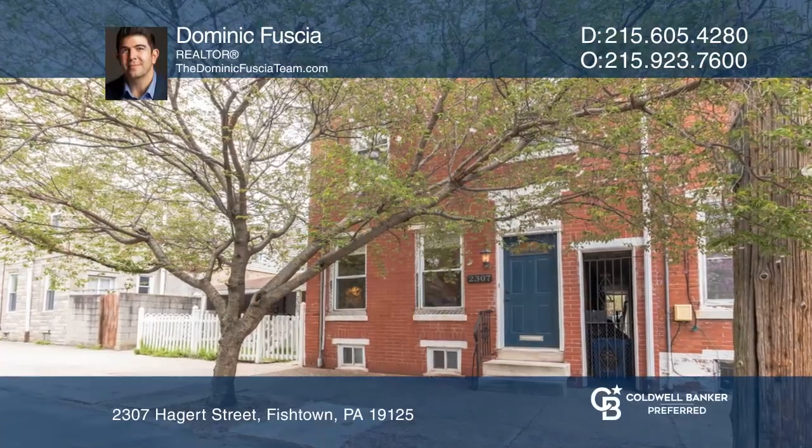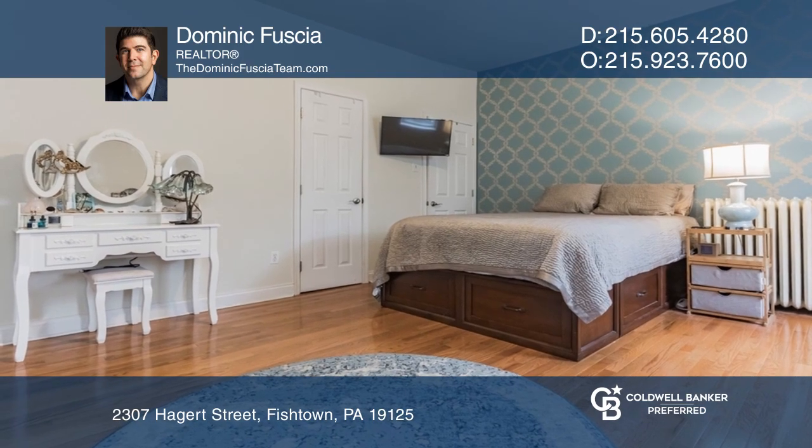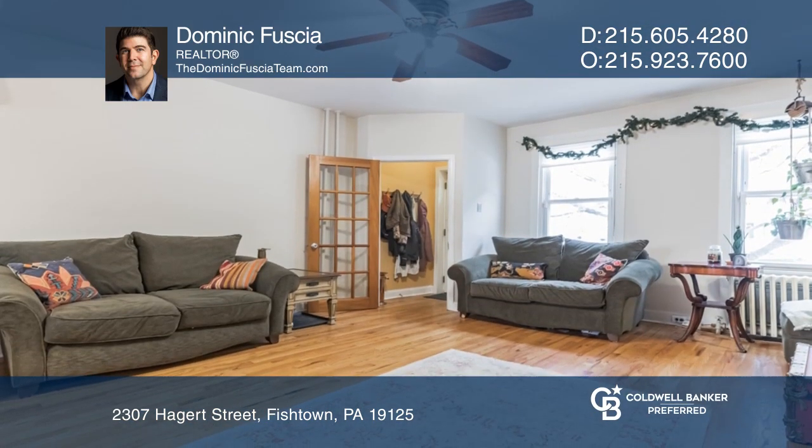Welcome to this quaint two-story, three-bedroom, one-bath row home hidden by a lovely cherry blossom tree in the dynamic neighborhood of Fishtown.